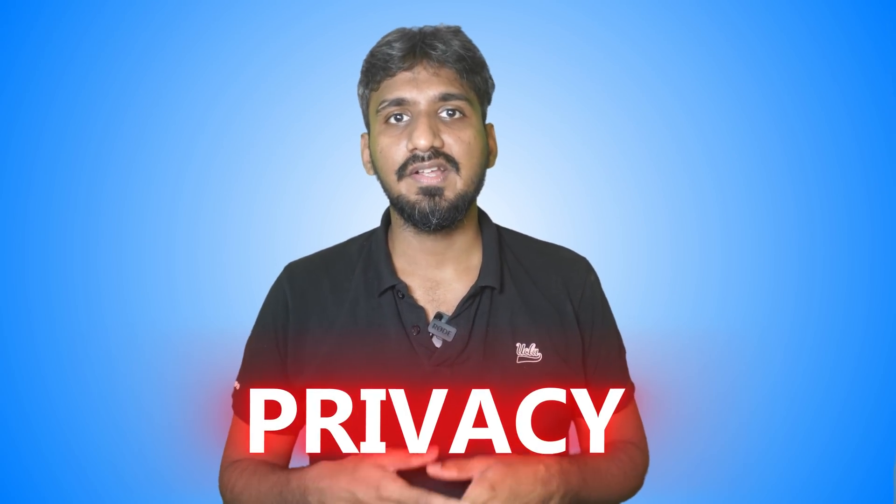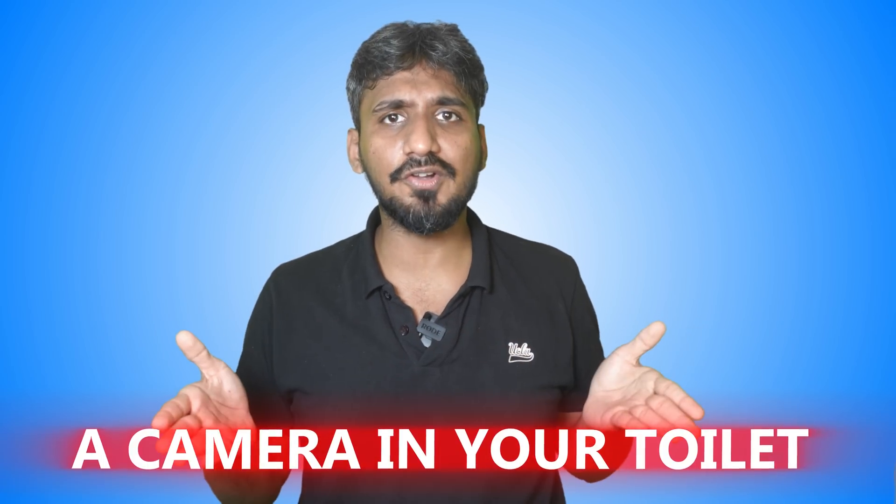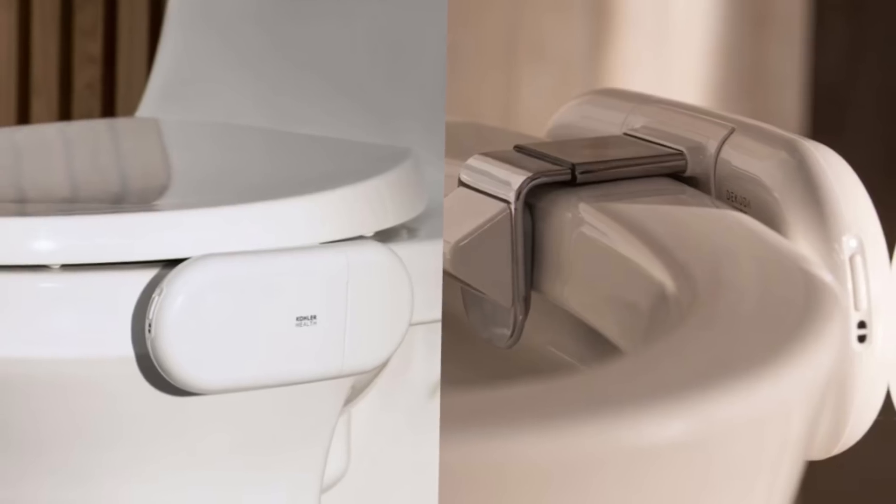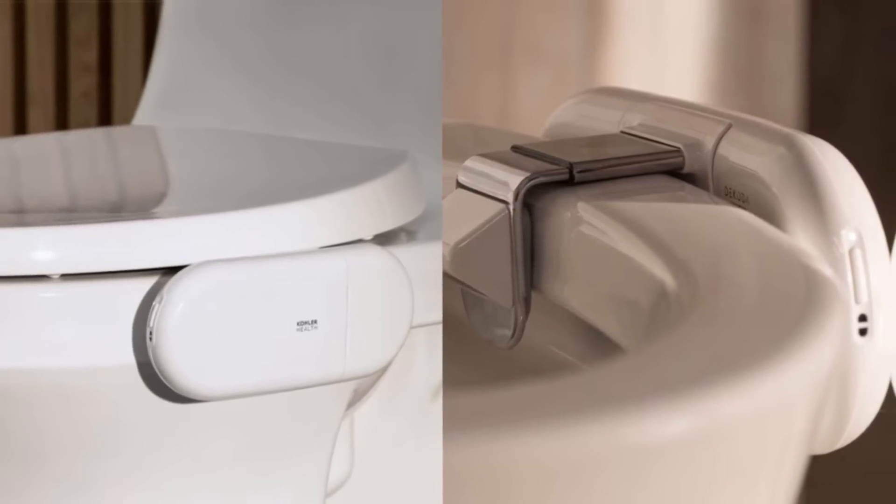Now let's come to the most unsettling question — privacy. Everything boils down to four words: a camera in your toilet. The bathroom is the last place in today's world where you have privacy, and attaching a camera in your toilet takes that away. Kohler says the camera is attached facing down into the bowl and there are no privacy concerns. But how safe is the data collected? They say the data goes into the Kohler app and only the subscriber has access to it. But in the future, what if insurance companies start asking for this data? What if an employer asks about a candidate's gut health using this data? These are unsettling questions that need to be answered.